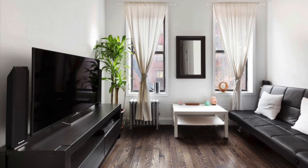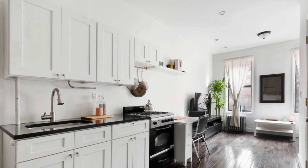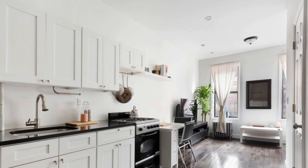Welcome to your new home at Unit 12 at 204 East 7th Street — a gut renovated bright alcove studio in the heart of the East Village. The kitchen includes quartz countertops, a high-end Delta sink faucet, and crisp white shaker cabinetry.